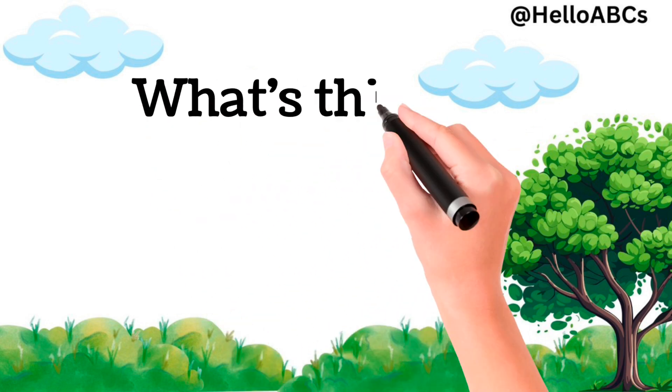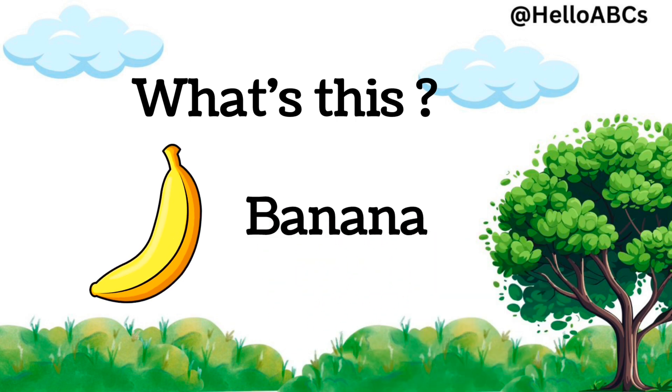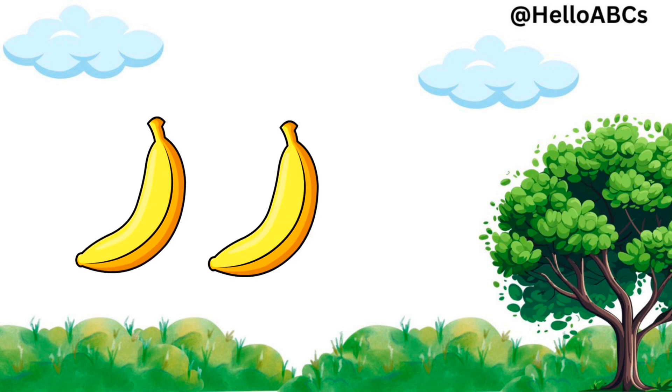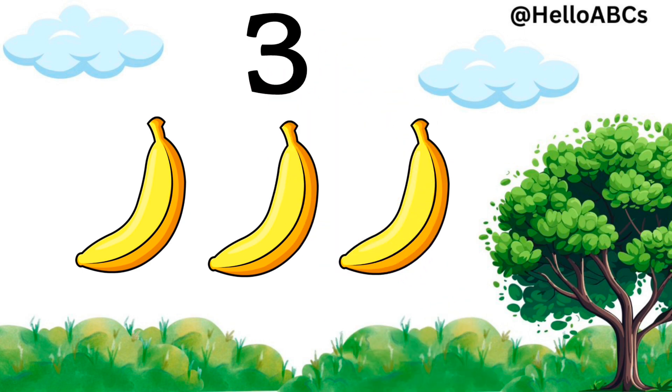Look, what's this? This is banana. One banana, two bananas, three bananas. Yes, three bananas.